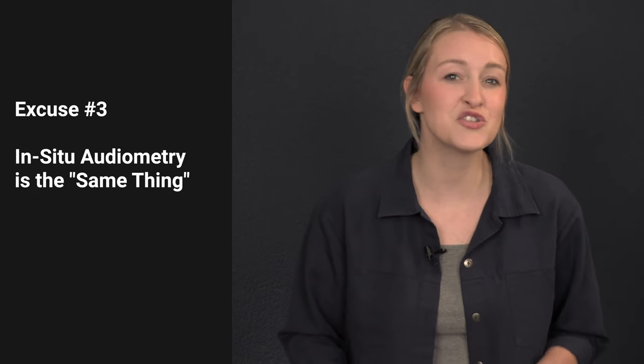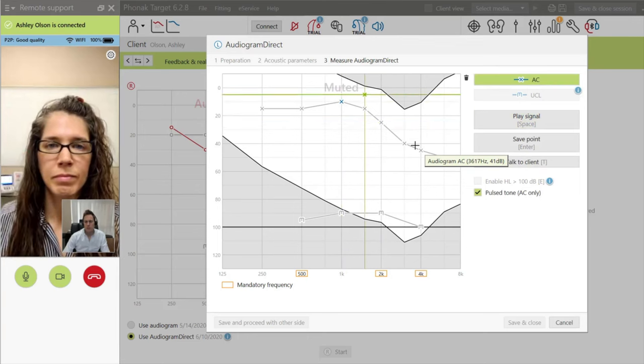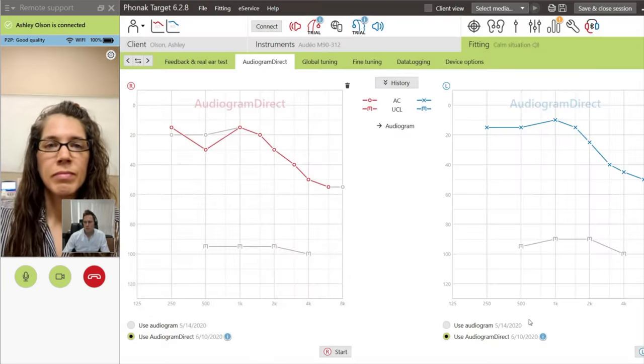So to call it outdated is quite the stretch. The third and perhaps most frustrating excuse is that in-situ audiometry is the same thing as real ear measurement. In-situ audiometry is an option available in nearly all hearing aids that allows providers to complete almost like a hearing screening through the hearing aids while they're in your ears. Pure tones are presented through the hearing aids rather than through headphones in a sound booth. This is often delivered in a fitting room rather than a soundproof booth, which can allow environmental noise to interfere with your results.